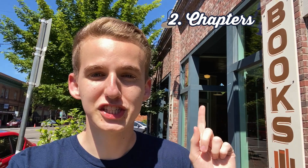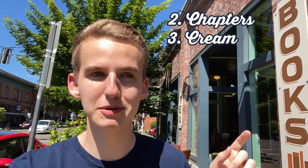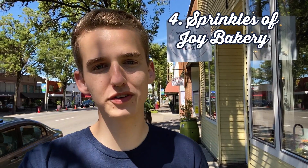Now I want to show you some of the businesses that call Newburgh home. Roller Clips Coffee Cottage — they have really good scones. Chapters right here has the best chai and cream, and also has really good ice cream. Wrinkles of Joy Bakery can satisfy all of your sweet cravings all in one stop.